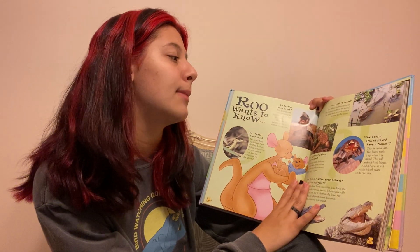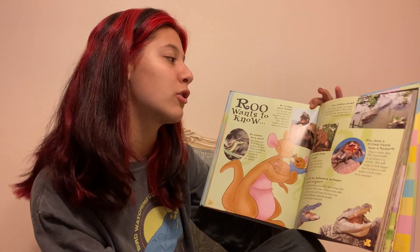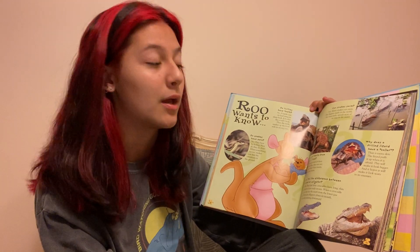Can snakes swim? Yes, many snakes can swim. The biggest snake in the world, the anaconda, spends most of its time in the water.